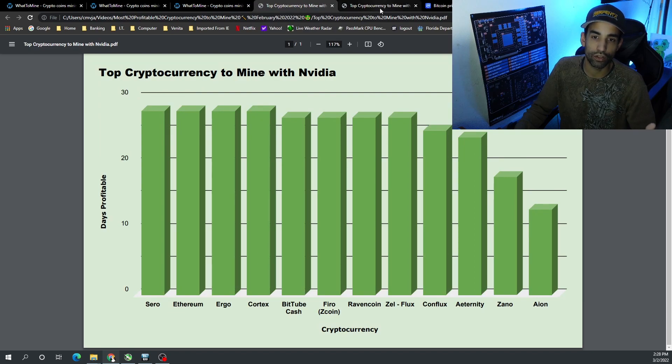Looking at these charts, you can't go wrong with Ethereum — mine as much as you can before the transition happens. Whether the Merge will be in June or July as the devs stated, I seriously doubt it. I think we might get delayed again, possibly to the end of this year, but that'll be a conversation for a different video.